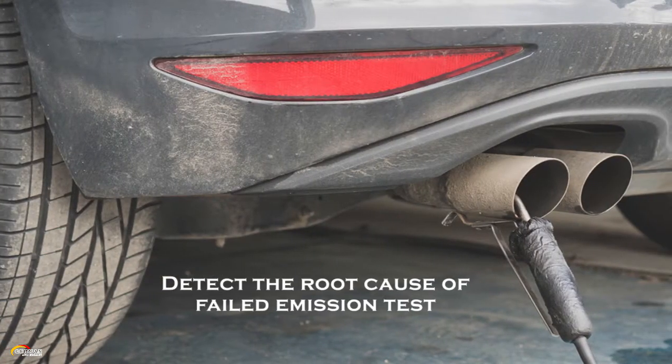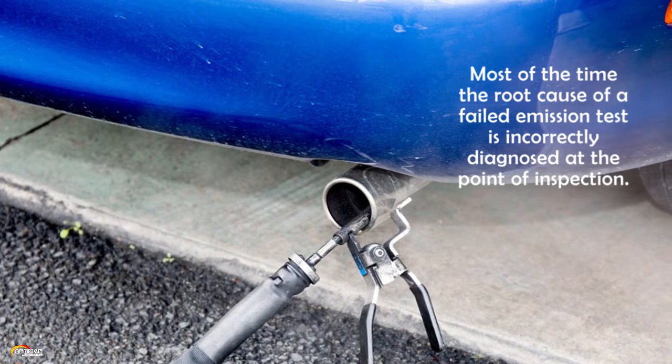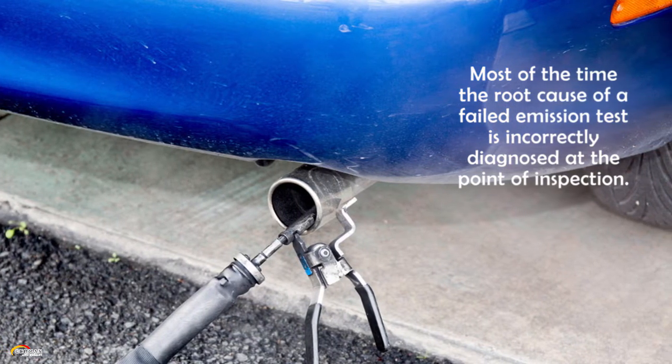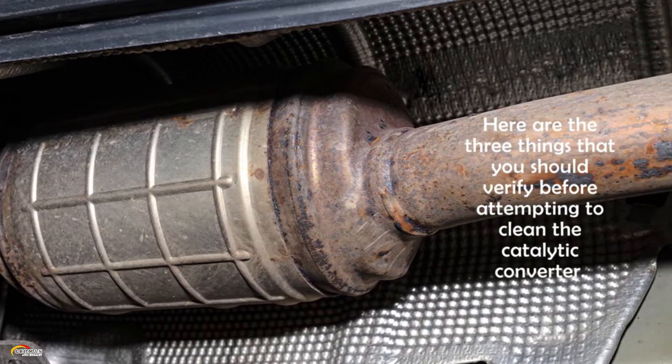Detect the root cause of the failed emission test. Most of the time, the root cause of a failed emission test is incorrectly diagnosed at the point of inspection. Here are the three things that you should verify before attempting to clean the catalytic converter.